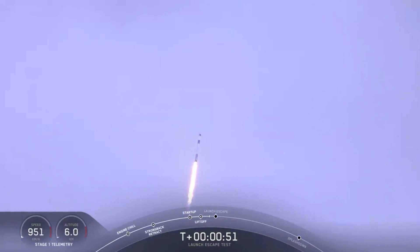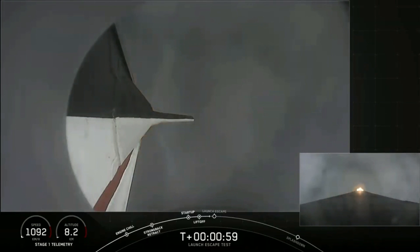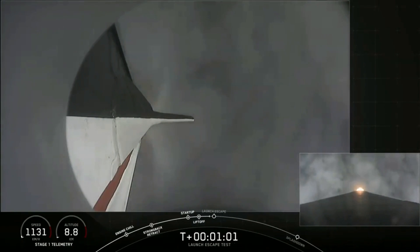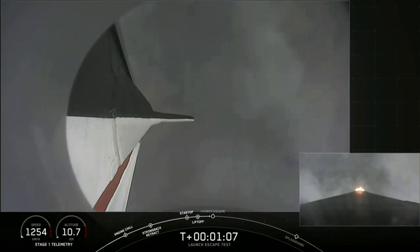Everything continues to look good. We're approaching the period of maximum dynamic pressure. Vehicle is supersonic and passing through maximum dynamic pressure. We're through max Q. We're getting ready now to throttle the engines back up on the first stage. Stage 1 throttle up — there's the callout.